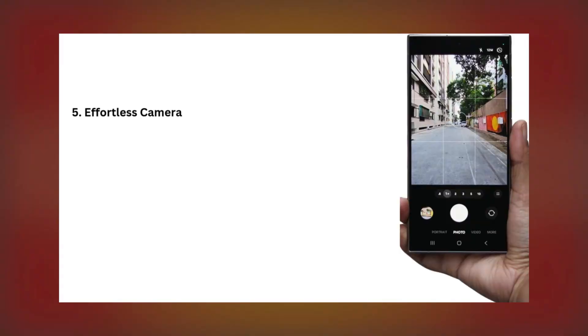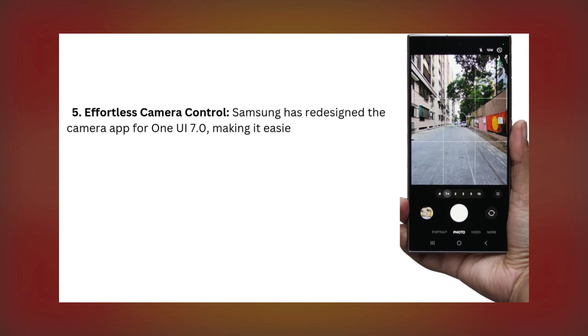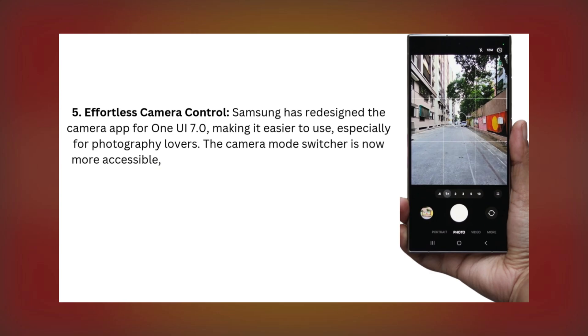Five: Effortless Camera Control. Samsung has redesigned the camera app for One UI 7.0, making it easier to use, especially for photography lovers. The camera mode switcher is now more accessible, making one-handed operation easier.